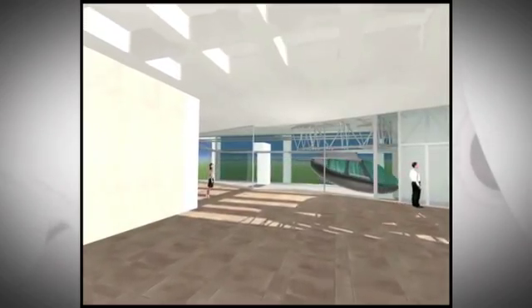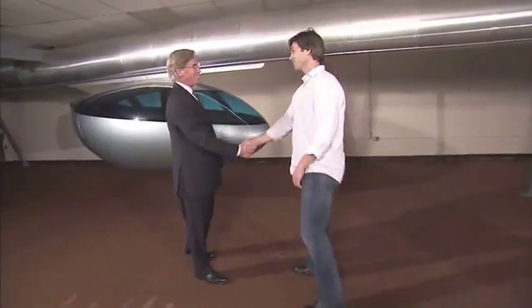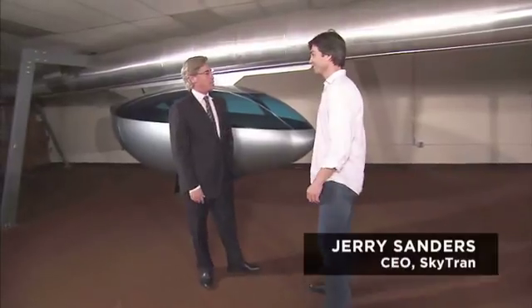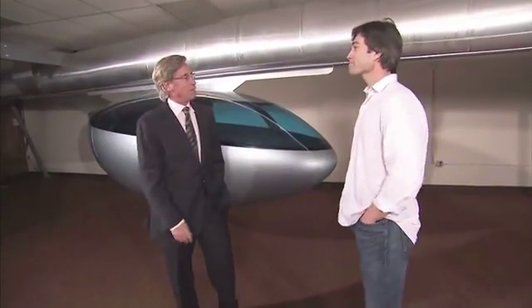What happens when you combine space technology with high-speed mass transit? A startup company here at the NASA Research Park is working on that very question. And if they succeed, your morning commute may never be the same. Jim, thanks for coming by. Thanks for having me. You know I'm the CEO of SkyTran, and I'm always delighted to talk to people about SkyTran.